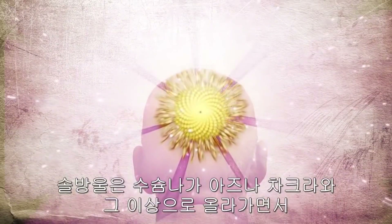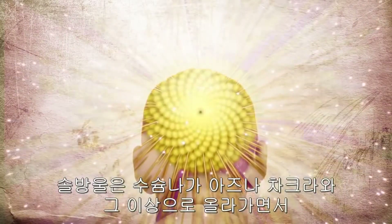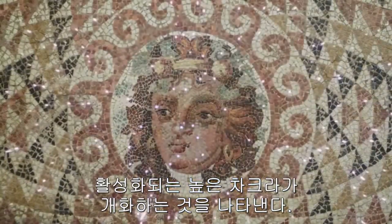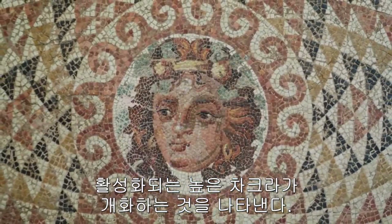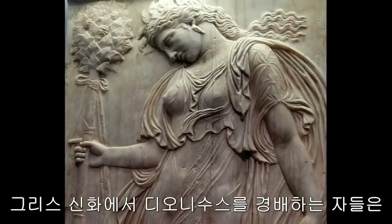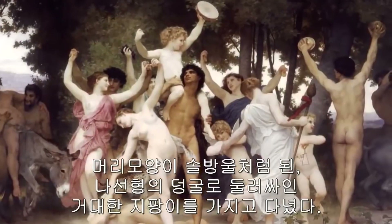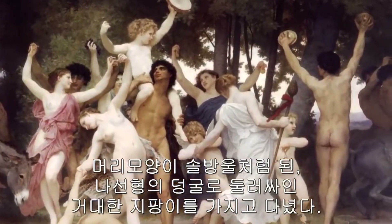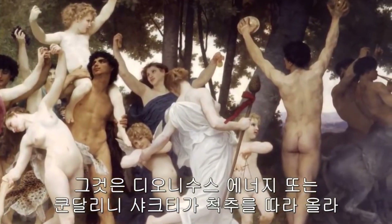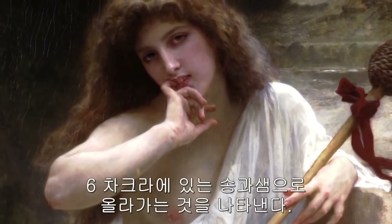The pine cone represents the flowering of the higher chakras, which are activated as Sushumna rises to the Ajna chakra and beyond. In Greek mythology, the worshippers of Dionysus carried a thyrsus, or giant staff, wrapped with spiraling vines topped with a pine cone, again representing Dionysian energy, or kundalini shakti, as it travels up the spine to the pineal body at the sixth chakra.